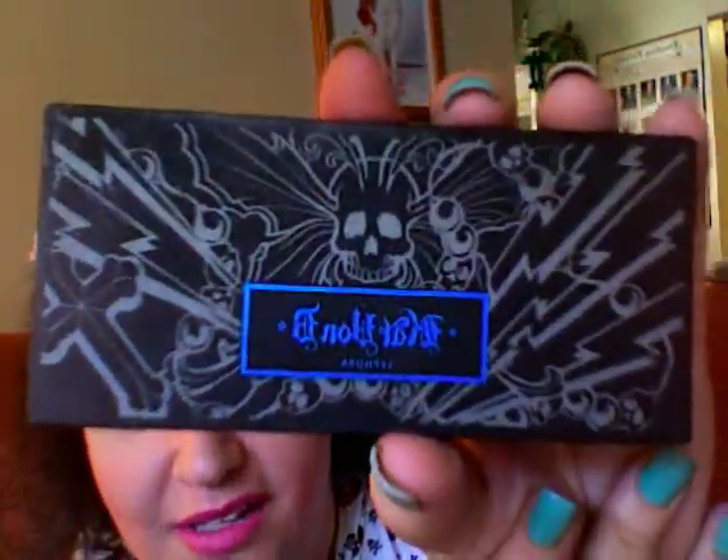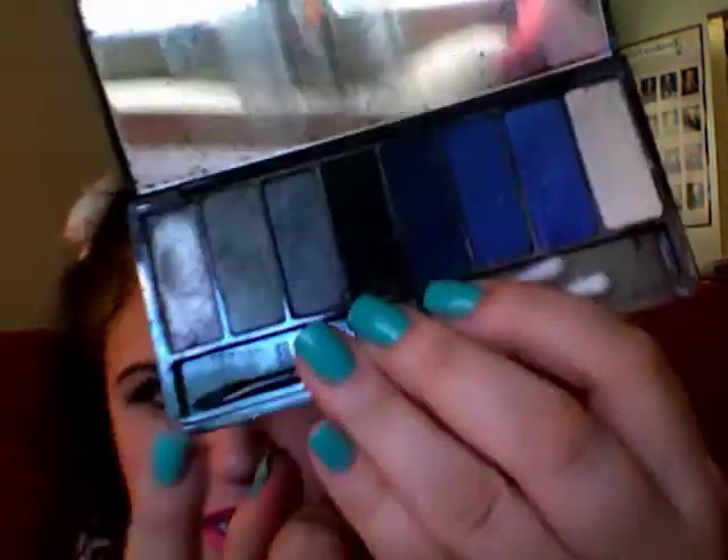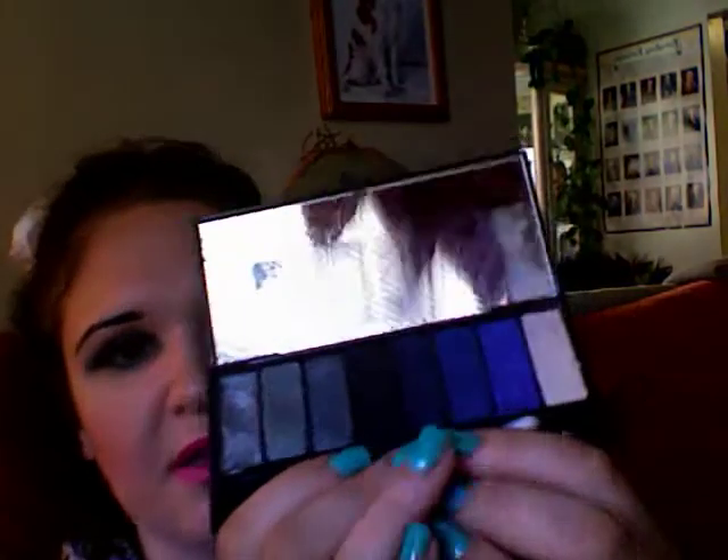My last product is one of the Kat Von D palettes from Sephora. This is called Metal Orchestra. Check out that cover — the skull across the lightning bolts. I love the lightning bolts, they remind me of Ace from KISS. Opening it up: there's a cream gray with lots of sparkle, darker grays, black which I use on my brows every day, blues, and a white. Check out the pigment on these — that's crazy, that's insane!